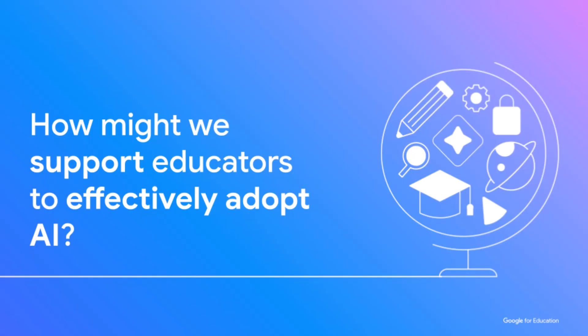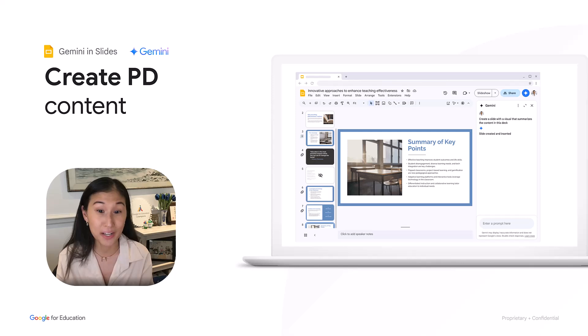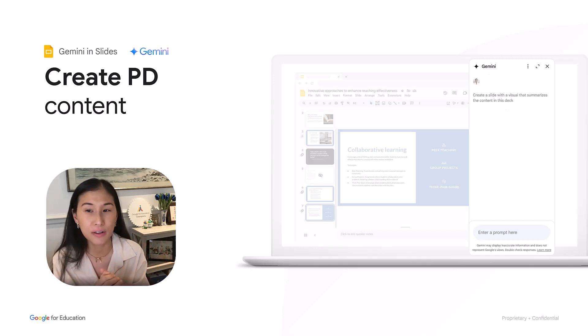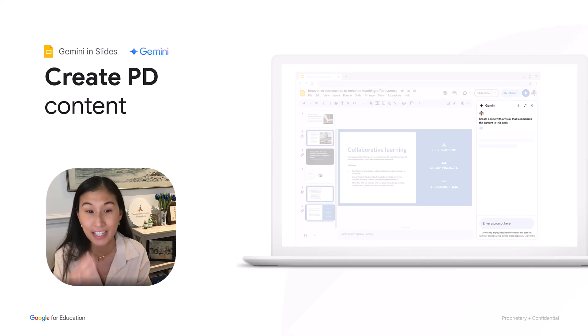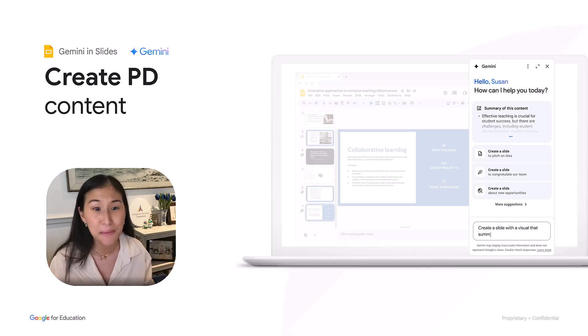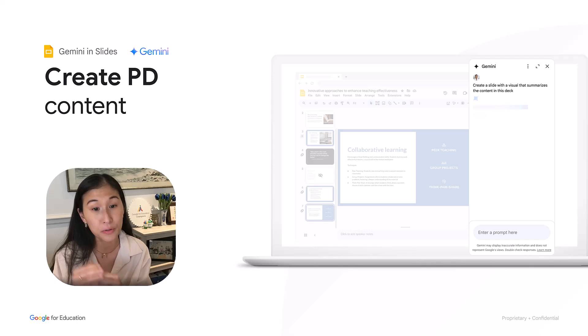Those tips are all about how we can use Gemini in and around our classroom, but it's a whole other thing to think about supporting educators in understanding how to use these tools. As we bring powerful technologies like Gemini AI into classrooms, we want to make sure teachers are supported so they feel comfortable without adding extra mental or time burden. You can use Gemini to create the PD content to teach Gemini — build new slides, create a professional development agenda, a full day back-to-school Institute day, or even a whole Gemini Academy.